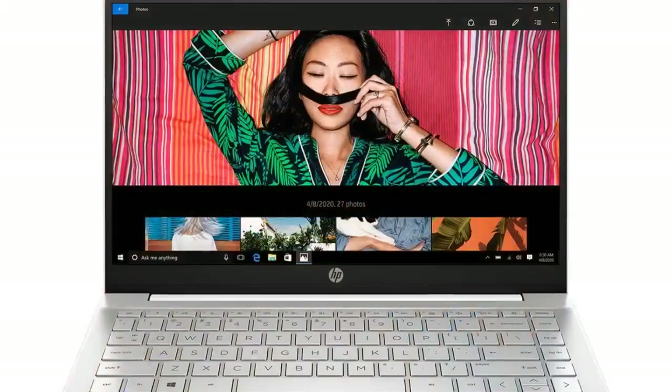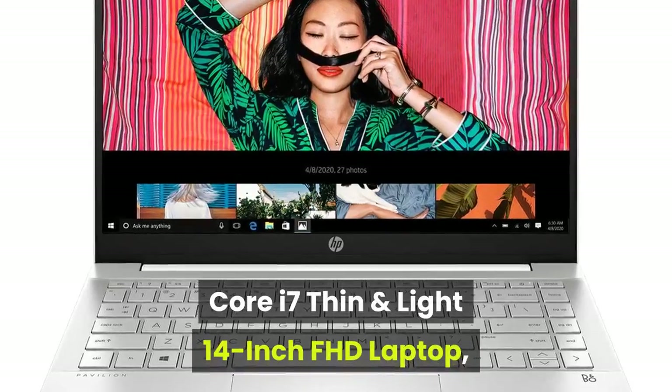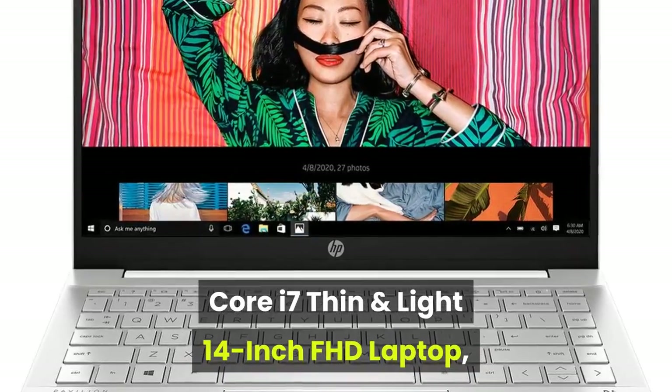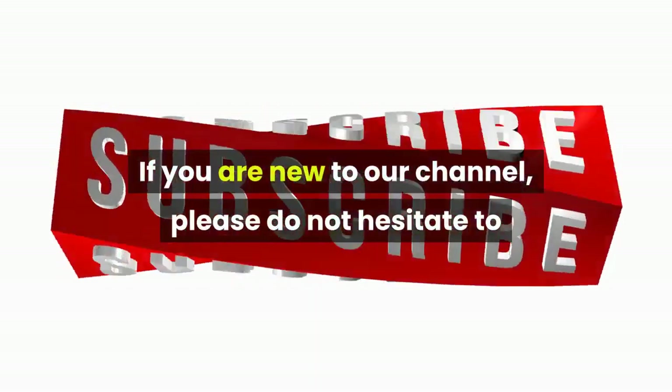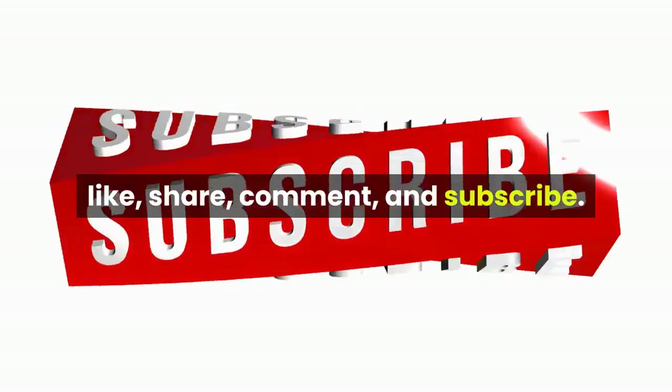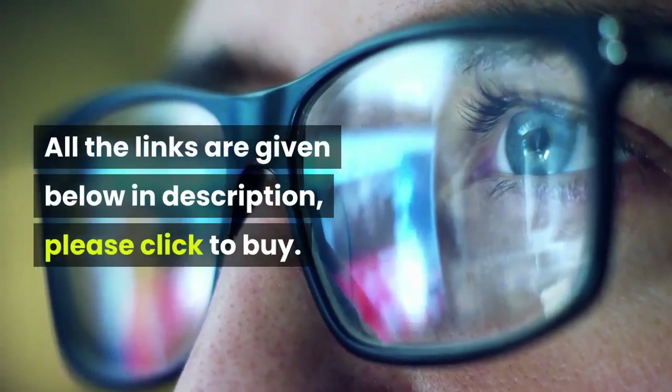Welcome boys and girls! Want to buy the HP Pavilion 11th Gen Intel Core i7 thin and light 14-inch FHD laptop? Then you are at the correct place. If you are new to our channel, please do not hesitate to like, share, comment, and subscribe. All the links are given below in the description — please click to buy.